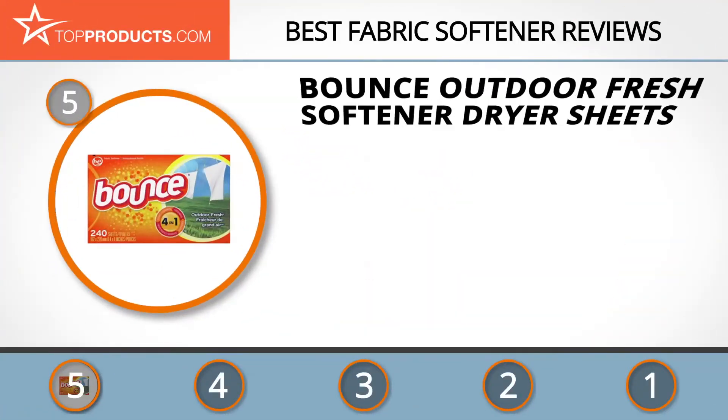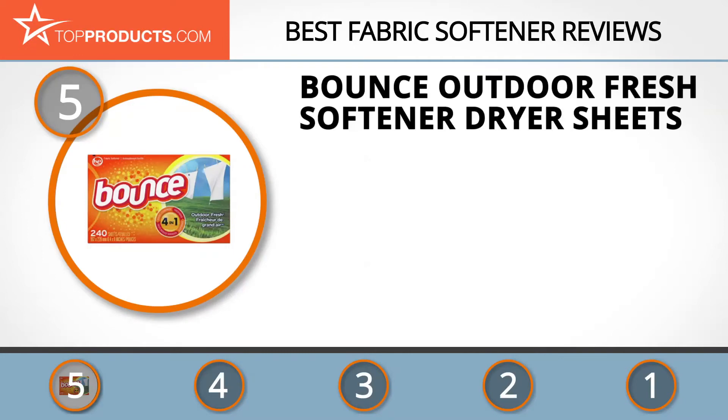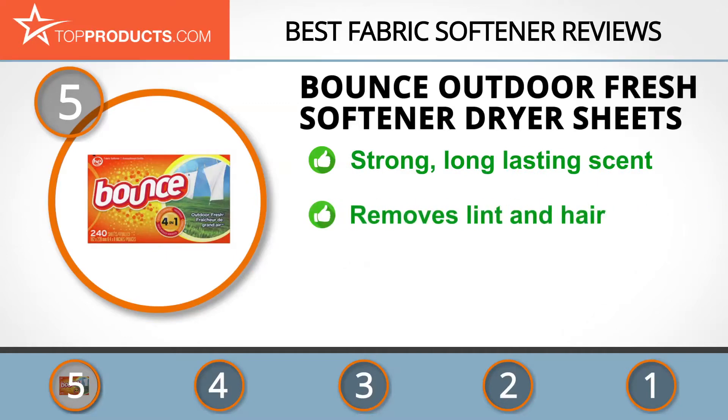At the number 5 spot is the Bounce Outdoor Fresh Softener Dryer Sheets, chosen not only for its features but also because of its budget-friendly price tag. Bounce laundry products are designed and developed to improve your laundry in many ways, leaving it clean and fresh. The Bounce Outdoor Fresh Fabric Softener Dryer Sheets have a strong and pleasant scent that stays on for longer.